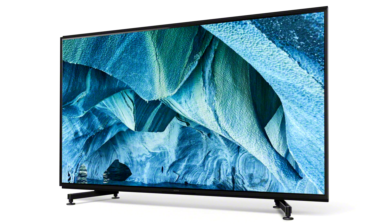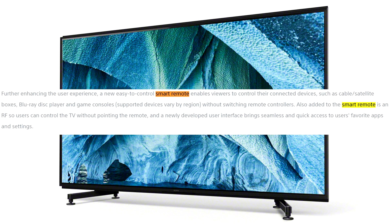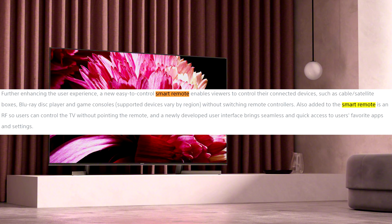Sony was always behind others when it comes to remote controls, but this year the company decided to do something about it. A new smart remote was announced with RF communication and the ability to control other devices connected to the TV. The remote will be slimmer and more rounded, with a built-in microphone and enhanced button layout for easier use. It will be interesting to see how it stacks up against the best on the market.